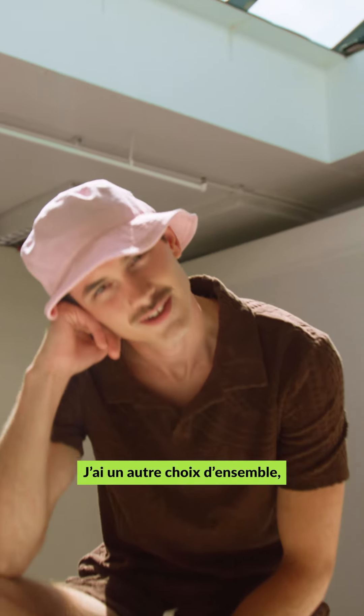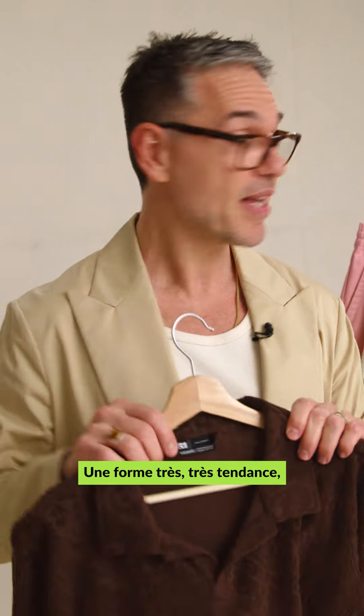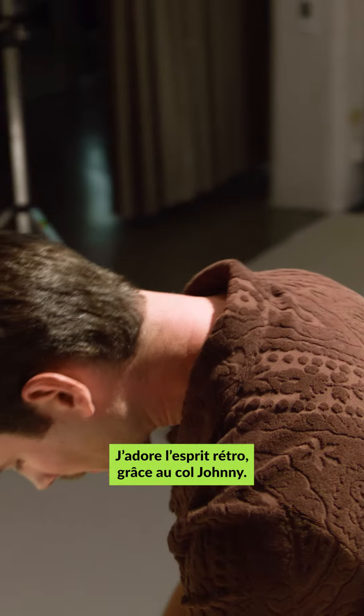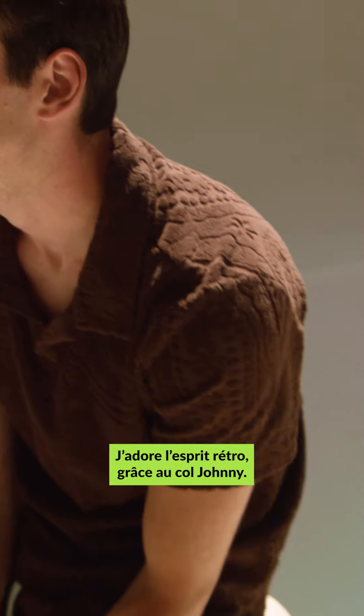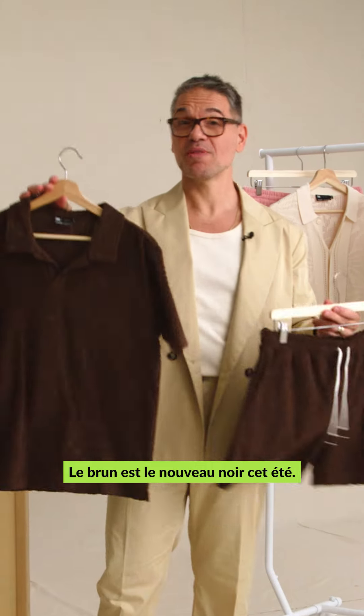I have another set option — this one in a Johnny collar. Very, very important shape in a towel terry that's textured, with matching shorts. I love the retro vibe here with a Johnny collar. And did I mention brown? Brown is the new black for summer.